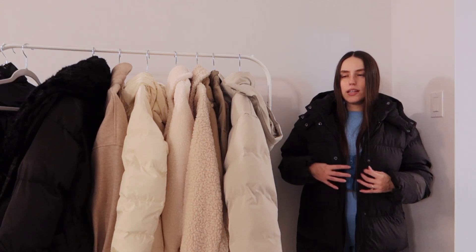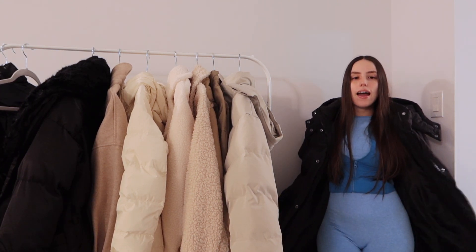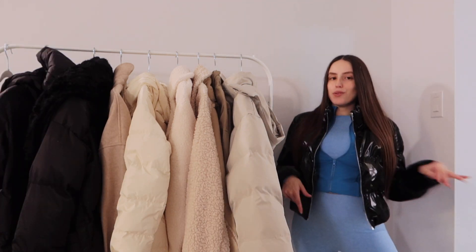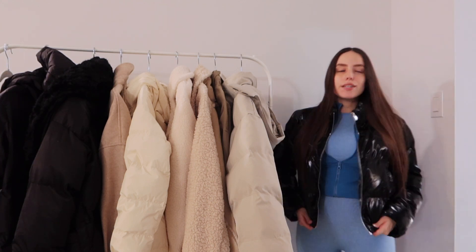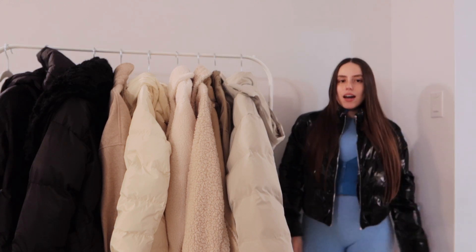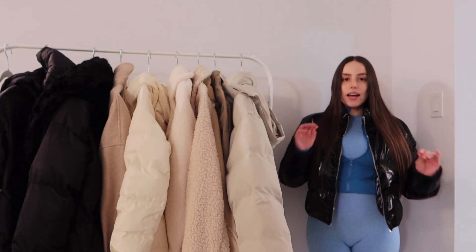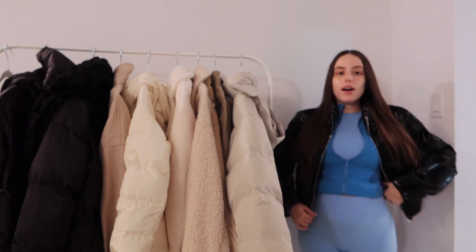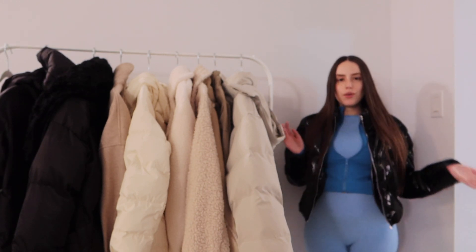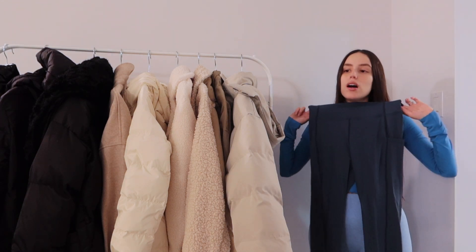I got this in an extra small but I'd probably size up one so I can add layers underneath. It looks really cute and I'm very pleased. This coat is definitely more of a fashion statement — it's good for fall but definitely not for winter. It is quite thin. I really love the look; it fits nicely and it's more fitted, giving me exactly what I wanted. But yeah, definitely more of a nice styling coat than a true winter coat.